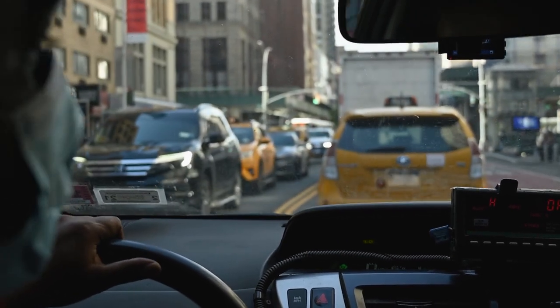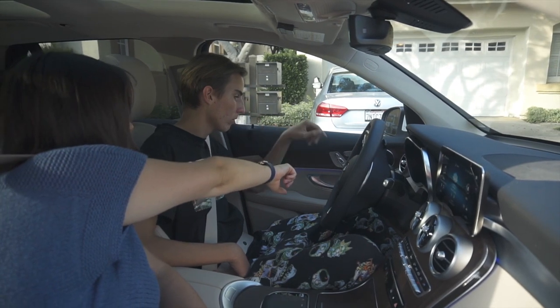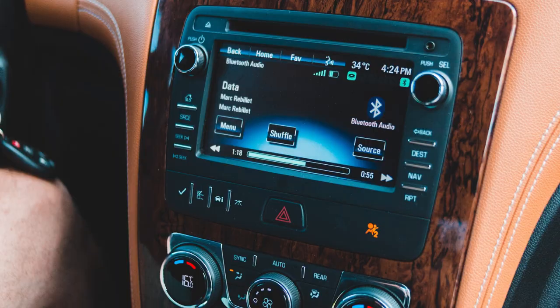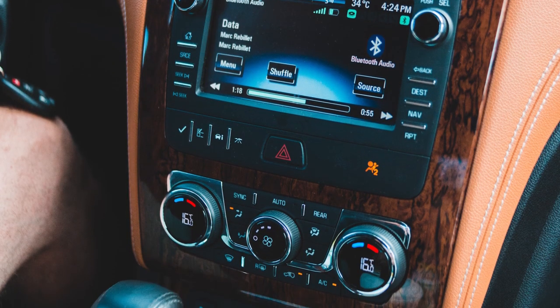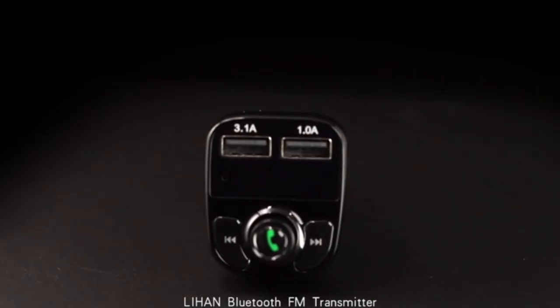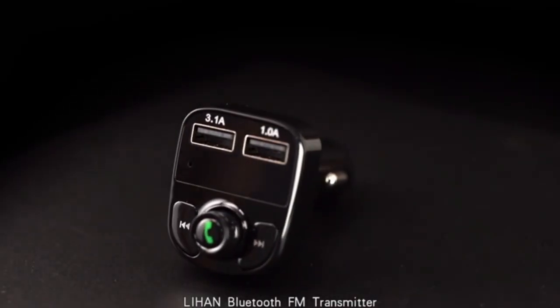In conclusion, there are many options when it comes to choosing a Bluetooth FM transmitter for your car. Whether you're looking for an affordable and simple option or a premium product with advanced features, there's a Bluetooth FM transmitter that will meet your needs. When choosing one, consider your budget, the features you need, and the size and design of the device to find the best option for you.